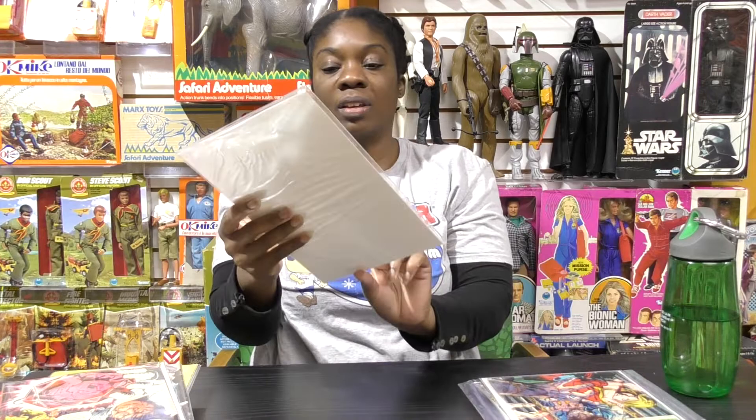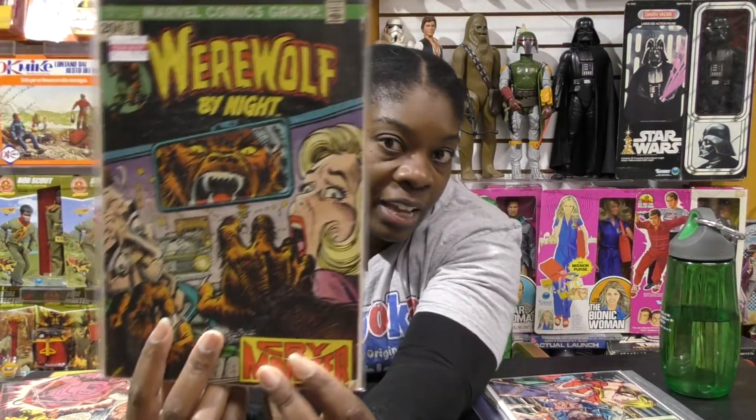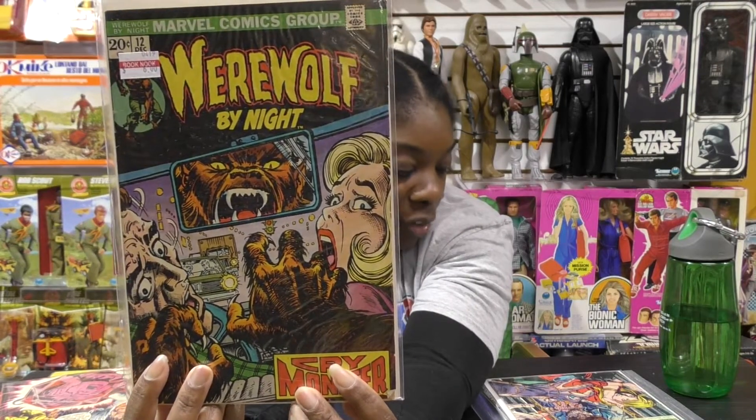Now this one is an obvious reflection. We've got Werewolf by Night, number 12. And you can see the werewolf in the rearview mirror.